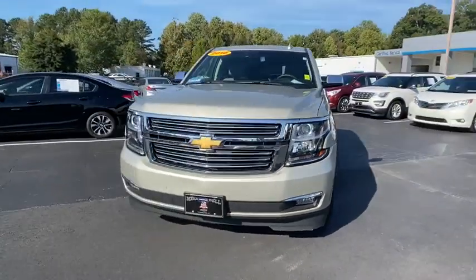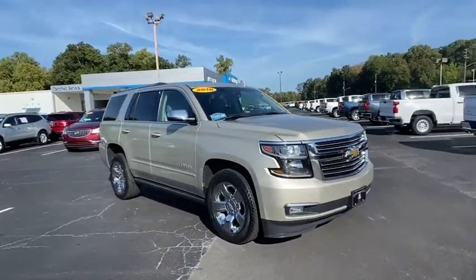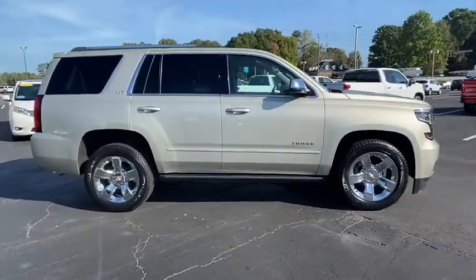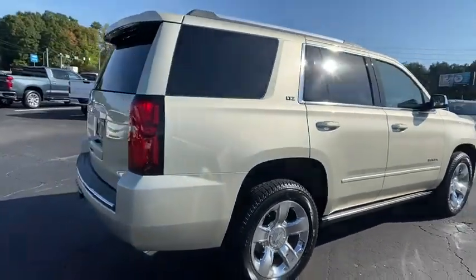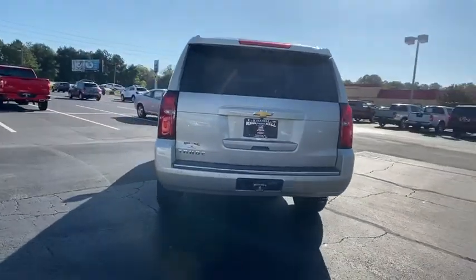Enjoy the view of this 2015 Chevrolet Suburban. With less than 120,000 miles on the odometer, this vehicle provides excellent value. The Chevrolet Suburban — the full-size SUV with the utility of a truck, and the comfort and amenities of the ultimate family cruising vehicle.